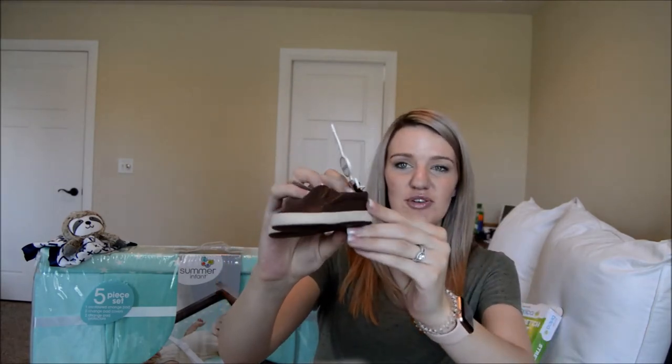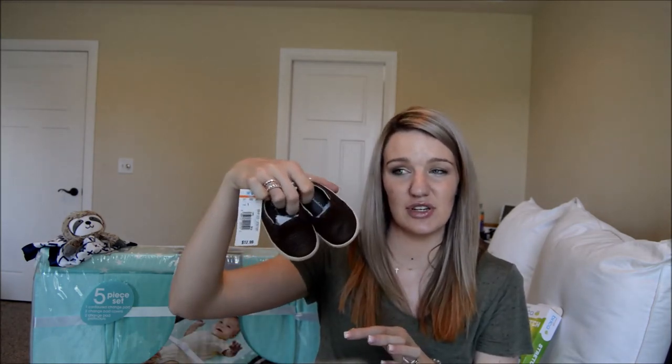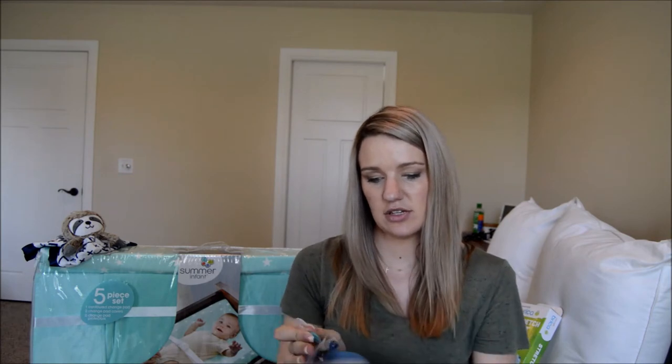We only got a couple pairs of shoes — we mostly use socks at that age because babies kick their shoes off a lot. These are more for pictures or dressed-up occasions. We never put Madeline in a ton of shoes unless she was going to be out of her blanket, so we're taking the same approach.